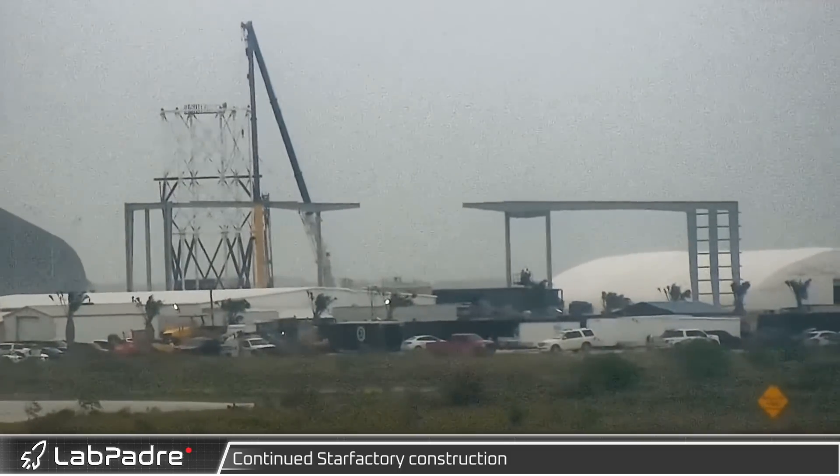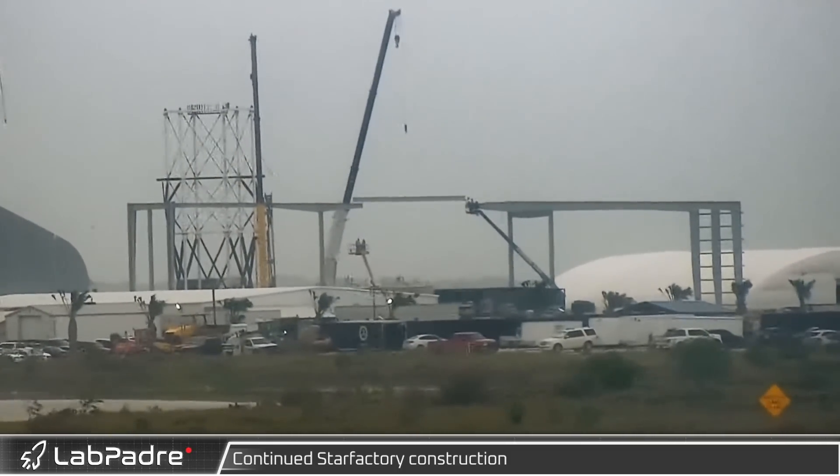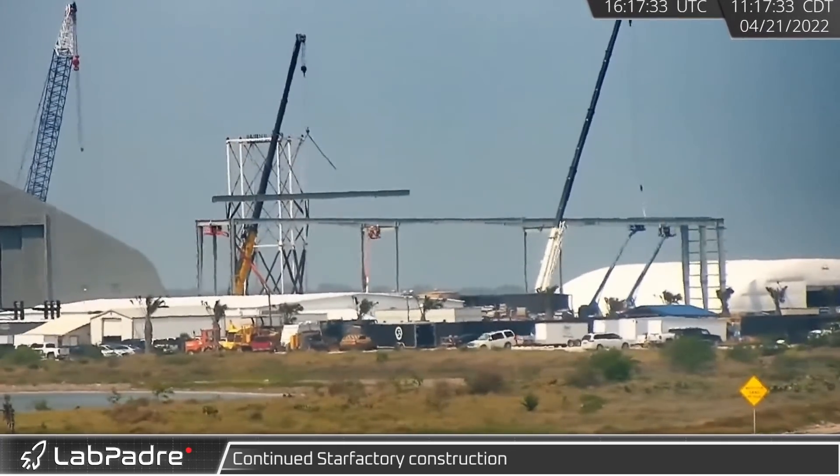Throughout the week, crews made quick progress at the Star Factory. Additional columns were installed, as well as several roof beams, as we start to get an idea of just what the first section of the building will eventually look like.